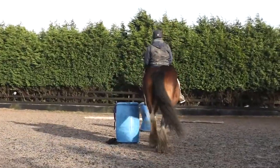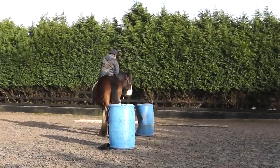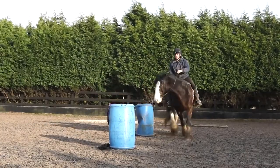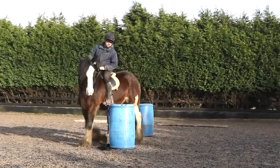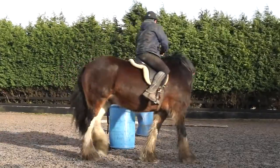Here we have a go at the obstacle ridden at walk. Initially I'm not concentrating too much on neck reining as such, but giving her the opportunity to flex and bend around the obstacles.